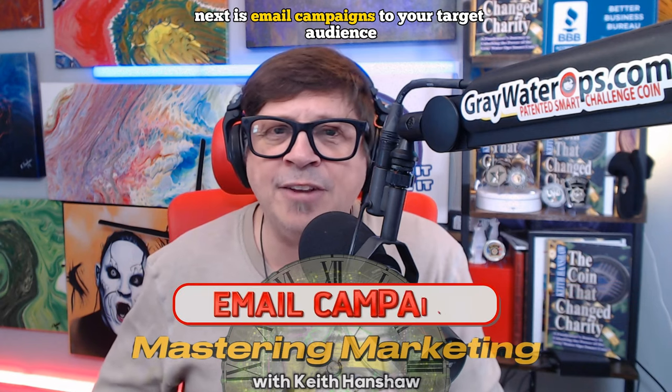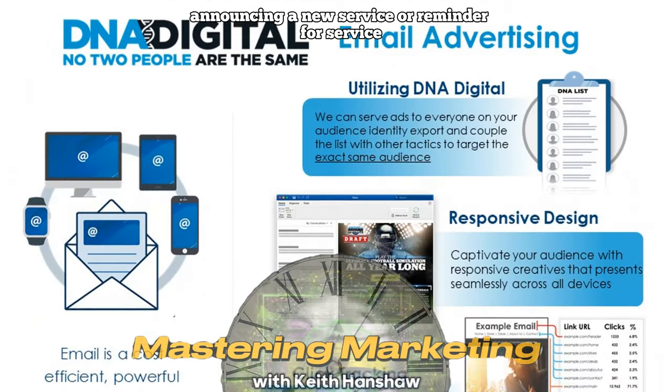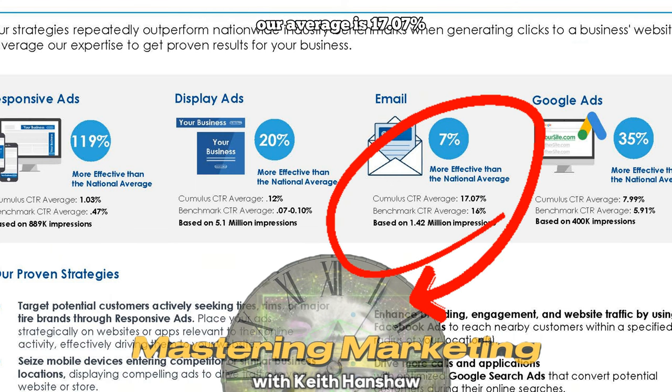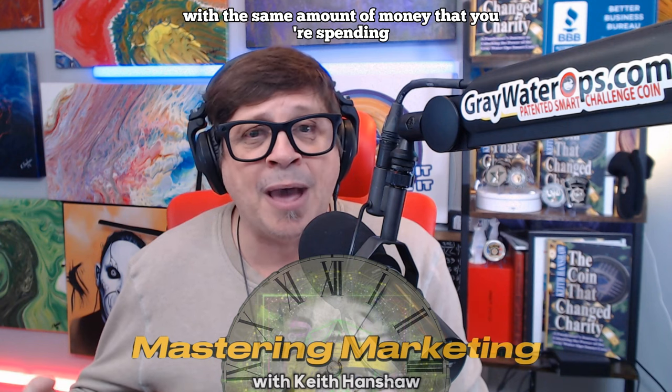Next is email campaigns to your target audience. It can be a special offer, announcing a new service, or a reminder for service. The benchmark click-through rate for email campaigns is 16%. For tire shops, our average is 17.07%, or about 7% better than the national average. That means if you send 10,000 emails with an expected 16% click-through rate, you should have 1,600 clicks. At 17.07%, you're getting 1,707 clicks — or 107 more clicks for the same amount of money you're spending.